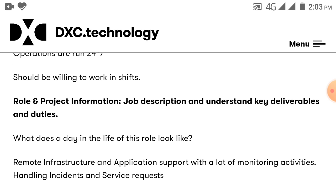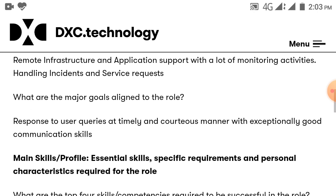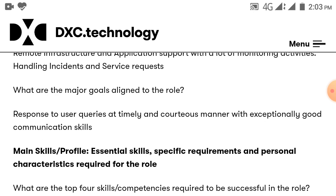Role and project information: What does a day in the life of this role look like? It involves remote infrastructure and application support with a lot of monitoring activities, handling incidents and service requests. The major goal aligned to this role is to respond to user queries in a timely and courteous manner with exceptionally good communication skills.